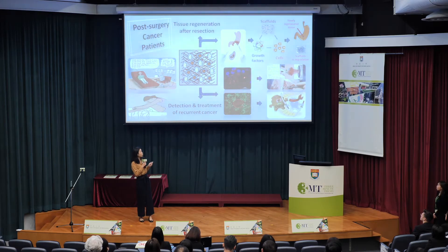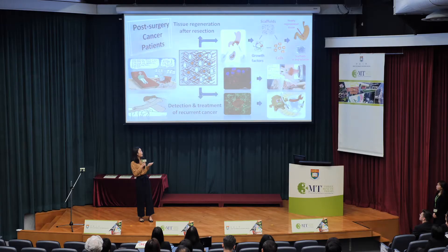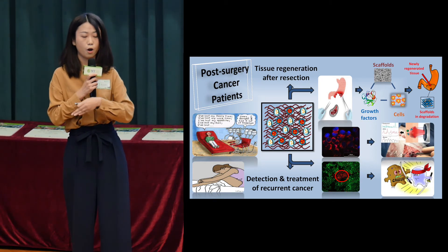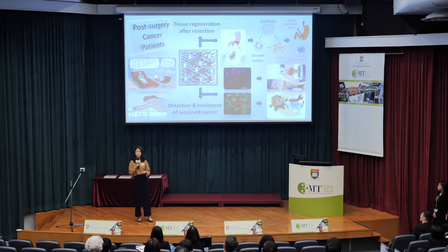The gold nanoparticles, shown in red here, could specifically target cancer cells, shown in blue, and then provide signals for cancer detection outside the patient's body. Meanwhile, when laser light covers the cancer cell area, those cancer cells would die. If the laser light can cover all the areas, all the cancer cells could die. More importantly, healthy cells would not be affected because they are not targeted by these nanoparticles.